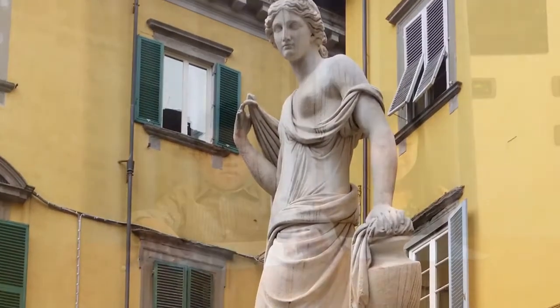Anyway, we wanted to know who carved the statue. We found out that a man named Lorenzo Nottorini sculpted the statue back in 1842, 174 years ago.